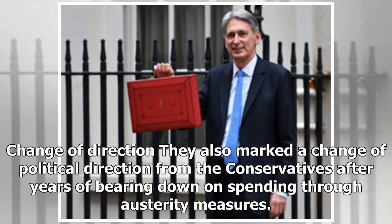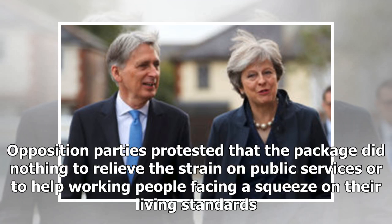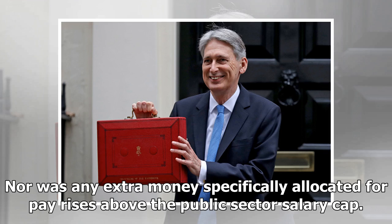The measures also marked a change of political direction from the Conservatives after years of bearing down on spending through austerity measures. Opposition parties protested that the package did nothing to relieve the strain on public services or to help working people facing a squeeze on their living standards. Nor was any extra money specifically allocated for pay rises above the public sector's salary cap.